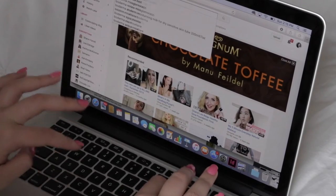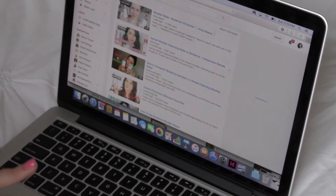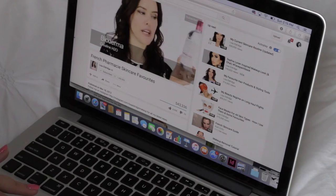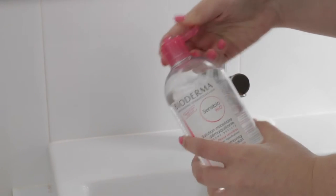I first discovered Bioderma SensiBio H2O micellar water when I was browsing YouTube. I'd never heard of the concept of micellar water before, but quickly learned it was the perfect product for my skin.